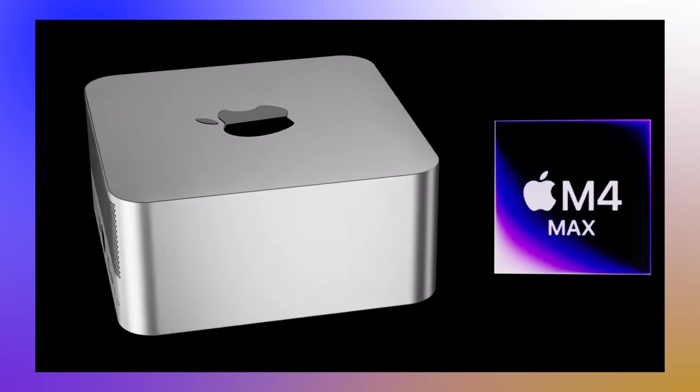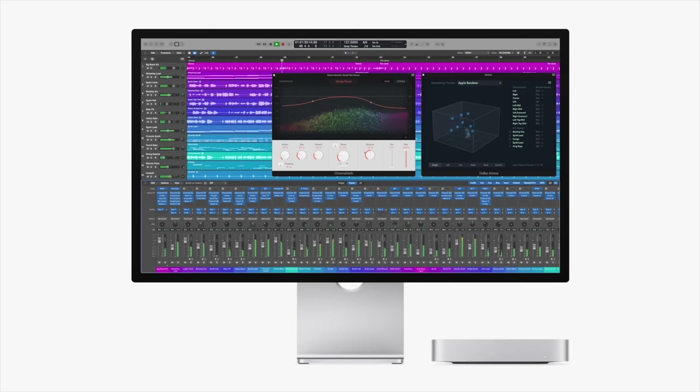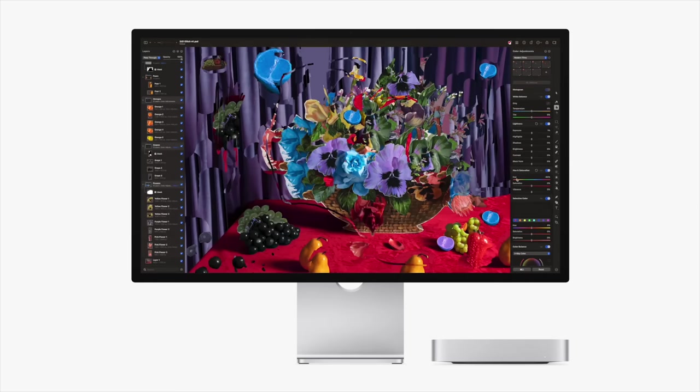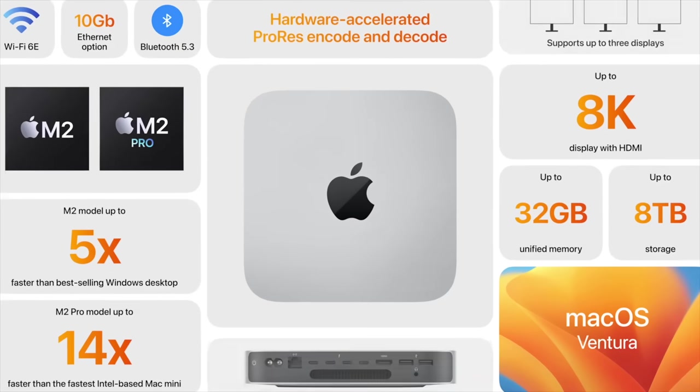The M3 journey appears to have already come to an end without a Mac Studio update, and we're on to the M4 journey. Since the M Ultra series traditionally comes out last, the Mac Studio could be one of the last devices to get an update. According to Mark Gurman, the earliest we'll probably see an M4 Ultra and M4 Max in a Mac Studio is WWDC 2025, meaning roughly a two-year gap — similar to what happened with the Mac Mini going from M1 to M2, and now M2 to M4.